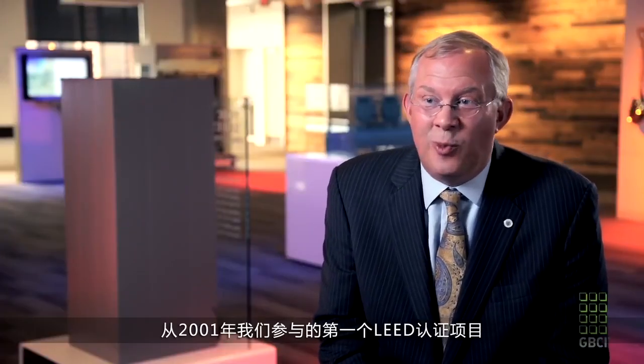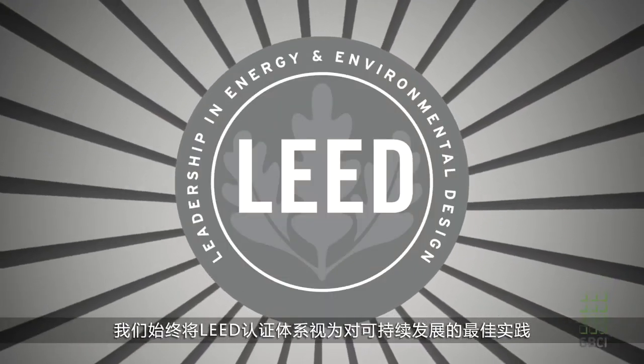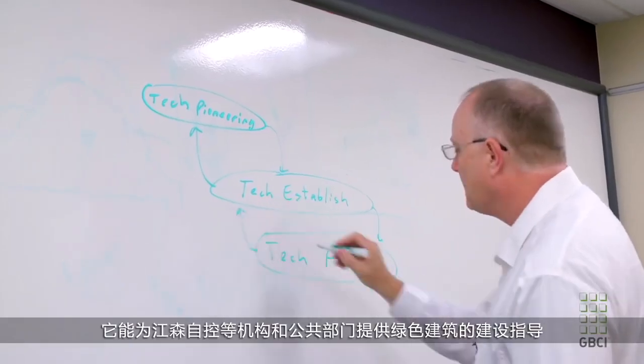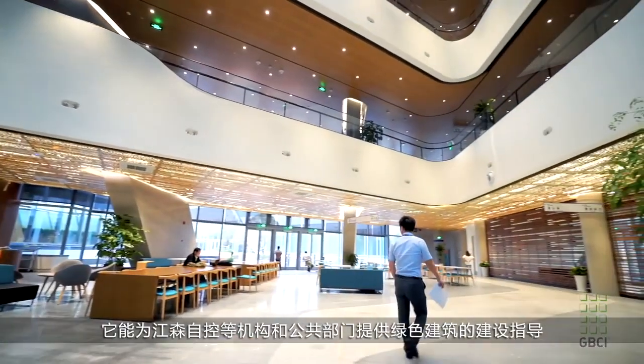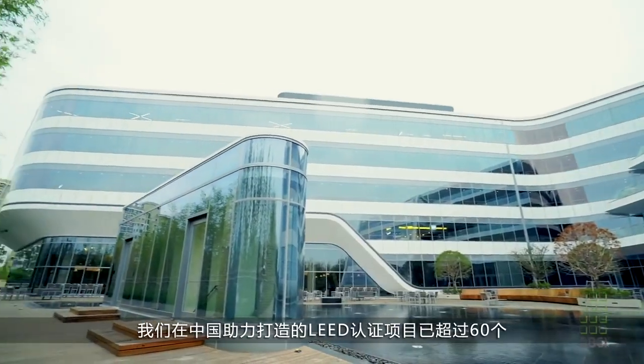From our first LEED certified building in 2001 to our most recent facility in China, we've always viewed the LEED rating system as a compilation of best practices. LEED is the global benchmark for what a high-performance green building is, and it can provide guidance for other facilities and the public sector to follow. Just here in China alone, we've developed over 60 projects that are LEED certified.